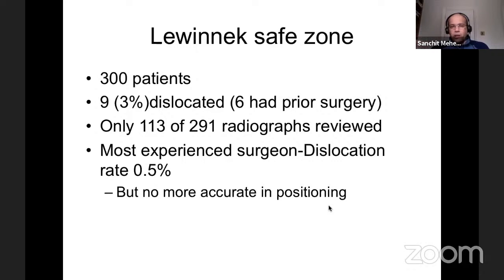Dissecting the Lewinnek study: they had about 300 patients of which nine dislocated, but only about 113 radiographs were available for review. The most experienced surgeon had a dislocation rate of 0.5% but with no more accuracy in component positioning. So all our Lewinnek zones are based on just 113 X-rays — context is important when we compare that to the millions of hip replacements used to identify risk factors. A study from Exeter suggests there is no such thing as a safe zone because of spinopelvic alignment — you must try to reproduce the anatomy and challenge it intraoperatively.